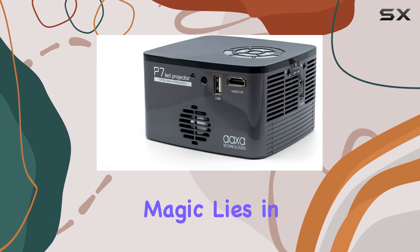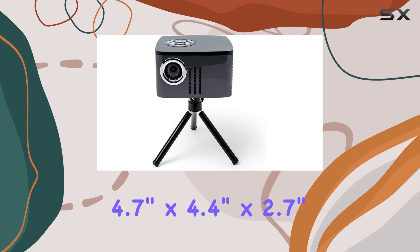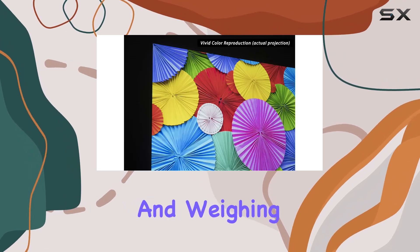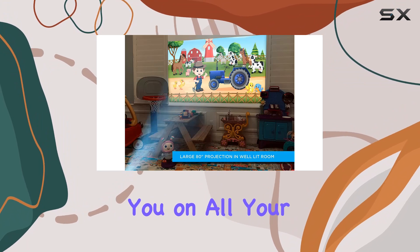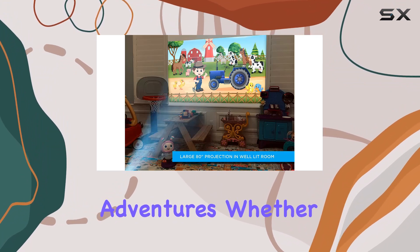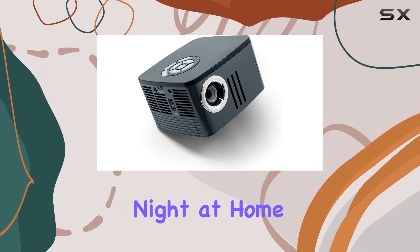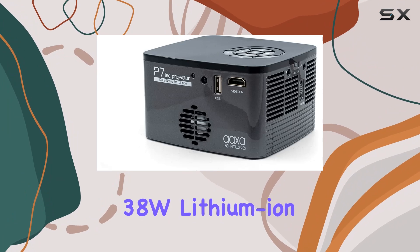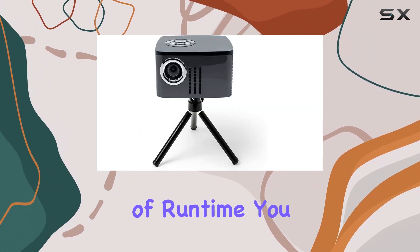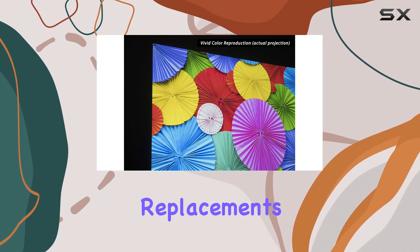The real magic lies in its portability. Measuring just 4.7 inches by 4.4 inches by 2.7 inches and weighing only 1.48 pounds, the P7 is designed to accompany you on all your adventures — whether it's a business presentation, a gaming session, or a cozy movie night at home. This all-in-one projector has you covered. With its 38W lithium-ion battery providing up to 90 minutes of runtime, you can enjoy uninterrupted entertainment without the hassle of bulb replacements.